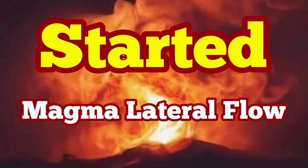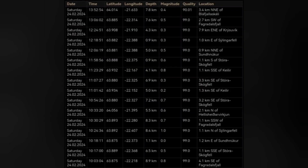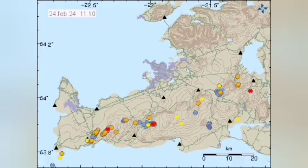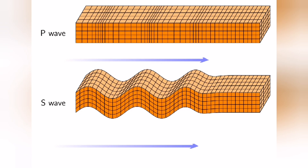A cluster of earthquakes has started in the Svartsengi Blue Lagoon area, related to the Svartsengi volcanic system in the Reykjanes Peninsula of Iceland. Most of them are at a depth of less than one kilometer, concentrated along the existing dike, and the probable eruption site will be there again. The earthquake pattern started from early morning and moved eastward as the day progressed — like a wave moving in that direction.